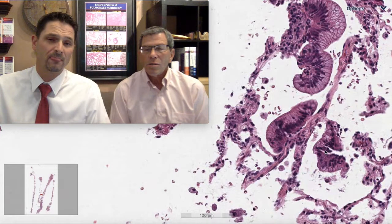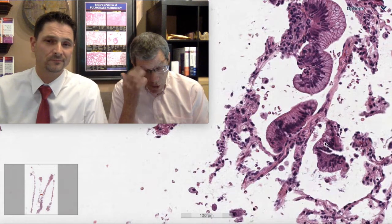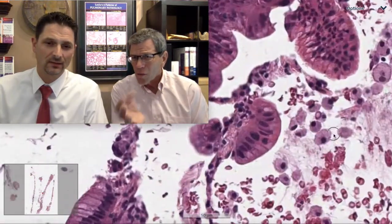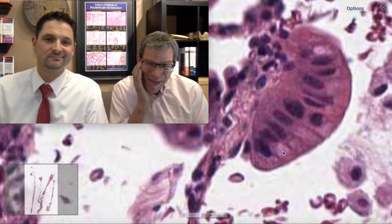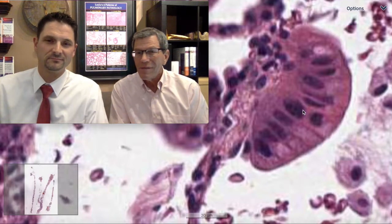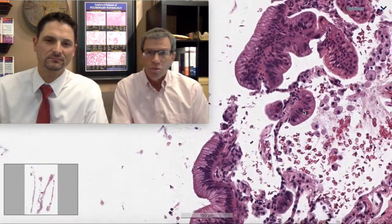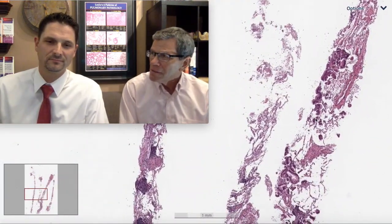The scenario I want to give you: tomorrow you get a tiny biopsy — one tuft, maybe 10 alveoli — and you're thinking, 'I know that Max and Kevin said this is cancer and I should call it cancer, but I'm nervous.' Get the CDX2. It'll be positive, and now you can use evidence that CDX2 is not expressed in reactive things in the lung — it's a neoplastic marker. Use that going forward and fulfill all your dreams.